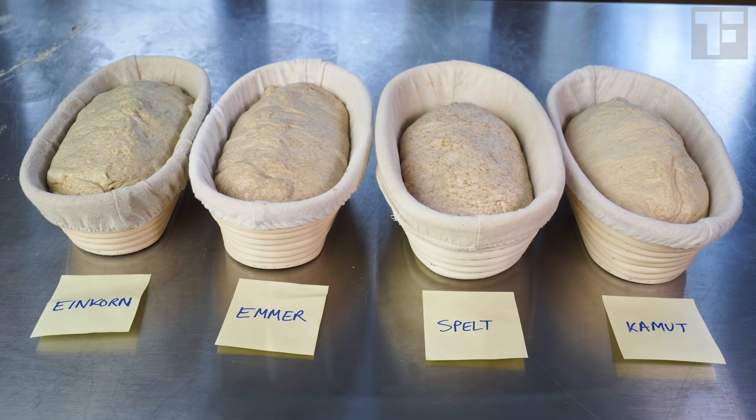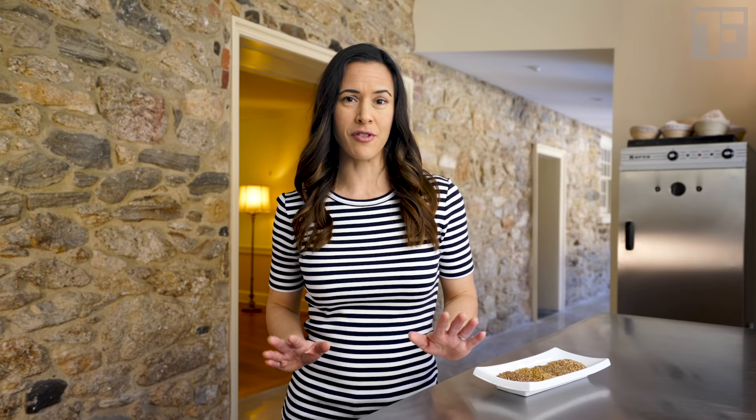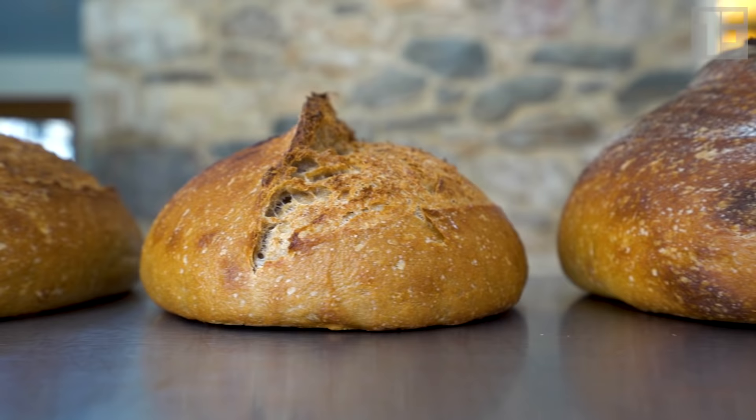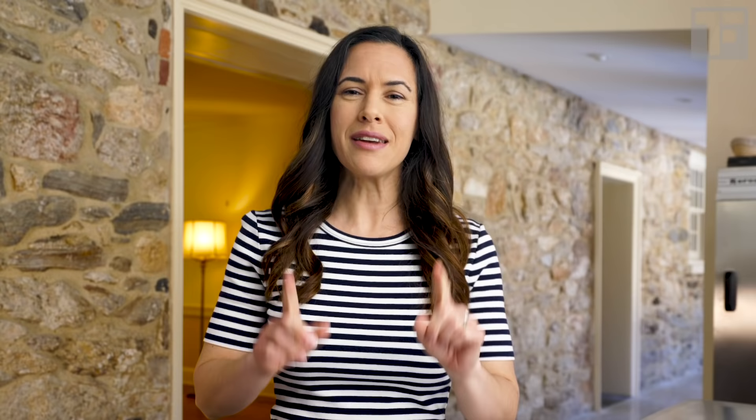This is a hands-on, side-by-side comparison of the four most readily available ancient wheats here in the US: spelt, einkorn, emmer, and kamut. Each of these has its own unique flavor, texture, and baking qualities. I'm going to put them head-to-head to see which one reigns supreme. Now if you just want the instant gratification of knowing which one performs best without understanding any of their mind-blowing benefits, then skip ahead in the video. But first, let's define what ancient wheat is.